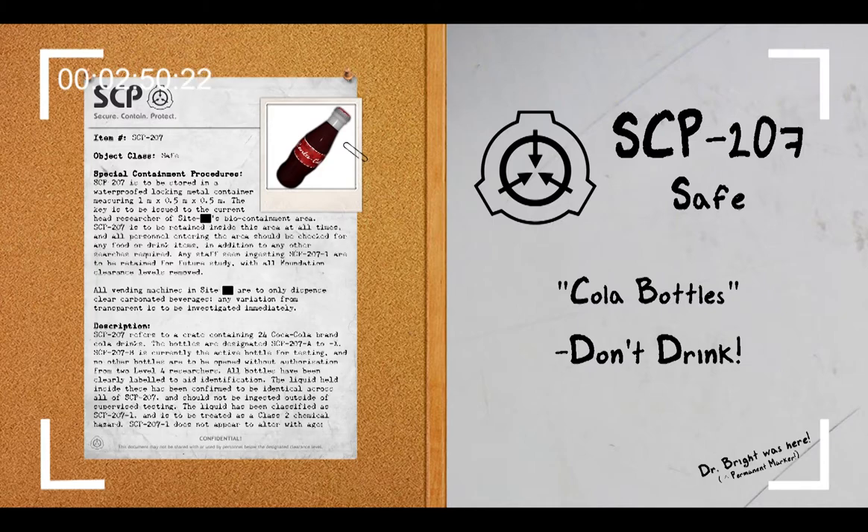In addition to removing the need for rest, SCP-207-1 also causes an increase in motor, reaction, and psychological functions. This increase is linear in progression, with an estimated 50% increase measured by standard medical protocols, plus or minus 5%, every 6 hours. The practical application of ingestion is that the subject is able to think, react, and move faster than others who have not ingested SCP-207-1. Mental proficiencies show the IQ of the subject rise in line with other increases.